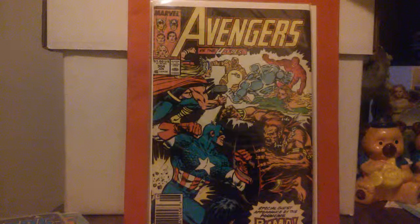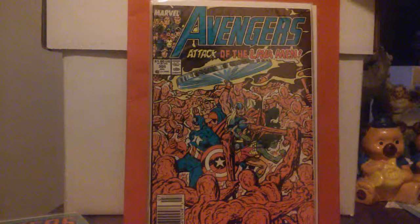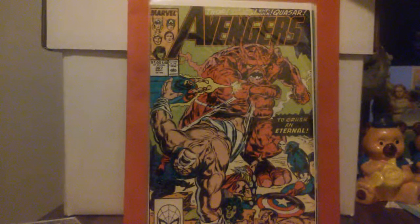Tom Palmer doing #304 along with Kieron Dwyer doing the cover art — this is the Avengers versus the UFOs with a special appearance by the Pouncing Puma. Then #305 is a John Buscema cover from July 1989. #306 has Tom Palmer and Paul Ryan doing the cover on that one, and #307 and #308 as well.